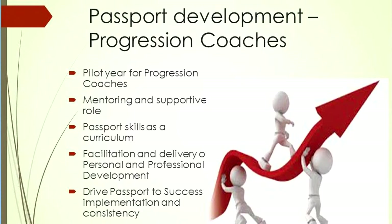This year, we are running a pilot of progression coaches — a team of staff focused on mentoring and coaching learners. Their priority is on the learner, and the Passport to Success gives them the curriculum that they work with learners on.